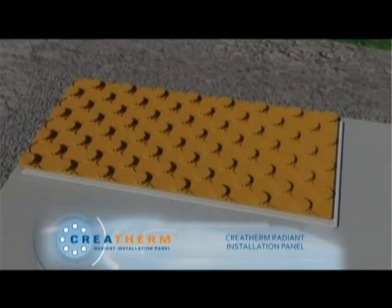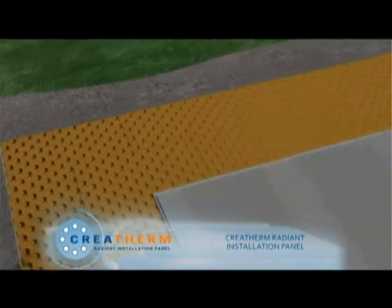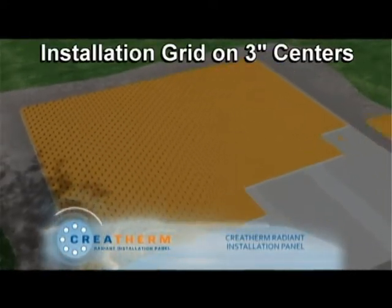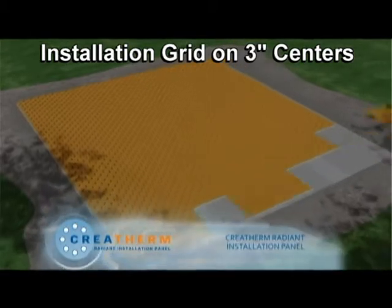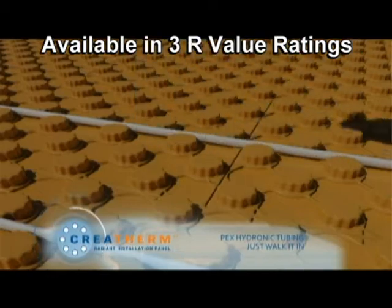Creotherm radiant floor panels provide excellent value for your hydronic installation project. Not only do Creotherm radiant floor panels give you an installation grid on 3-inch centers, they are thermal insulators as well and are available in 3 R-value ratings.